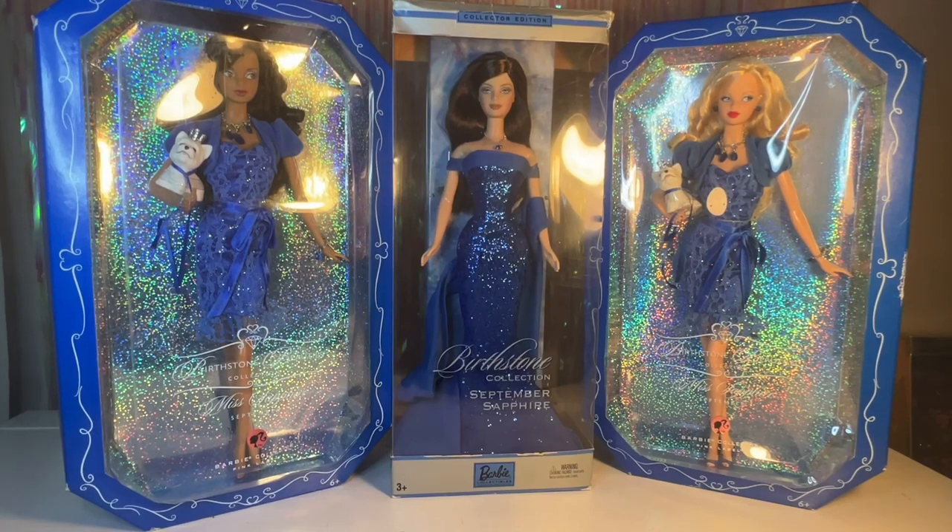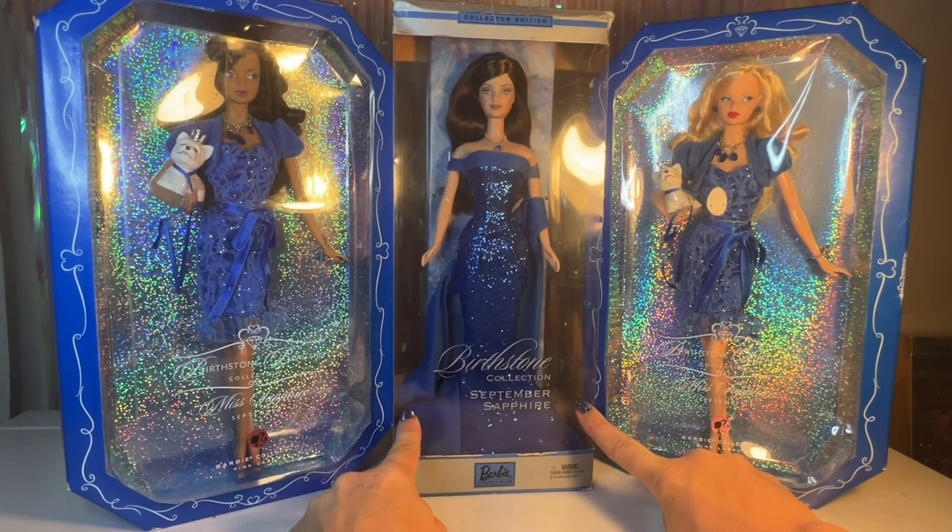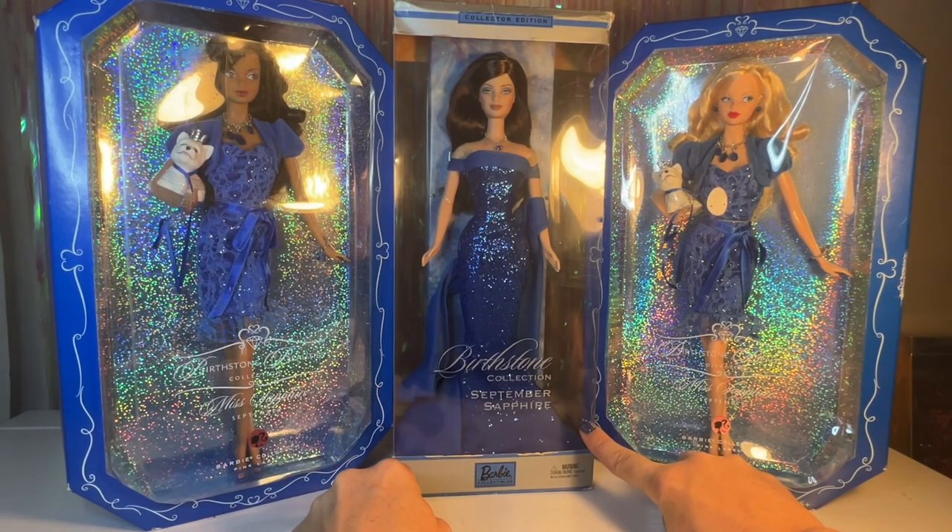Hey everyone, welcome back to my channel. In today's video we're going to be taking a look at the September birthstone Barbies that I have in my collection. I have a playlist of all of the months leading up to September so far starting with January. The two lines that I collect are the Barbie Birthstone Beauties collections, which are the two on the sides, and then the Barbie Birthstone Collection, which is the one in the middle.